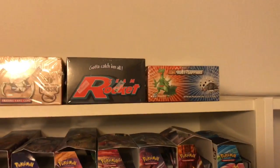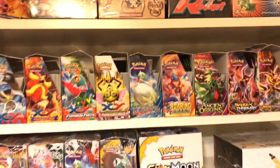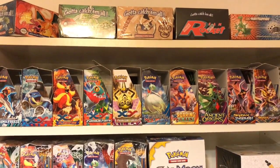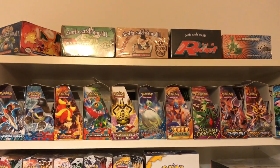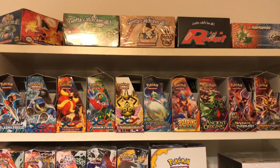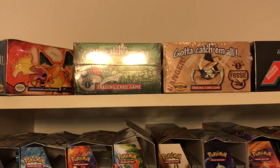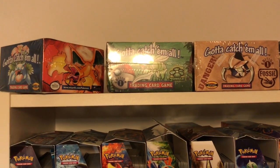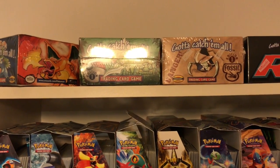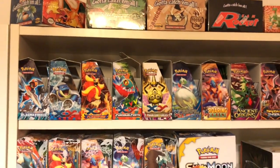Here we have an EX set, one of the first Ruby and Sapphire. There were other boxes I did get — Gym, Base 2, Legacy Collection, and some of the e-reader sets — but I opened those rather than keeping them sealed. Most of those I only got one box, whereas back in the day with the earlier sets I was getting boxes once a month or every few weeks, so it was a little more likely for me to keep one sealed since I'd already gone through most of the set.